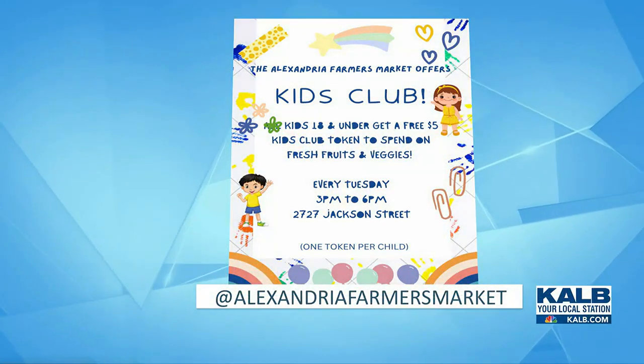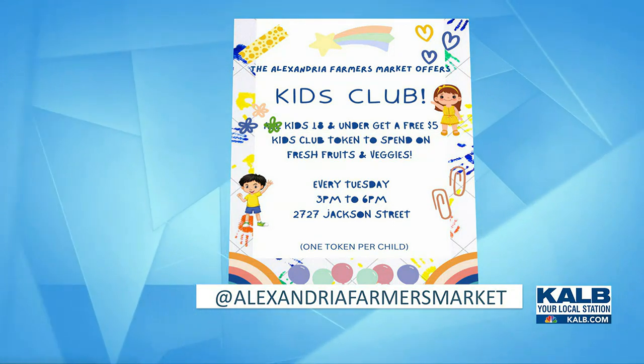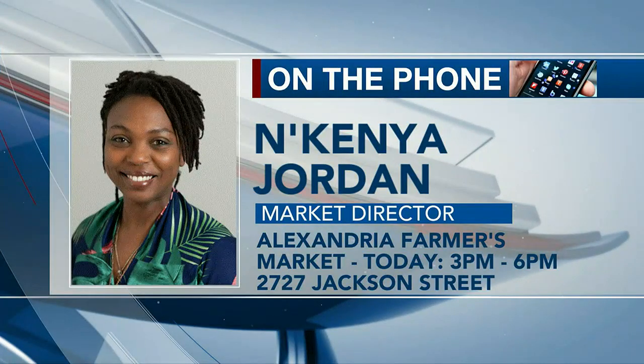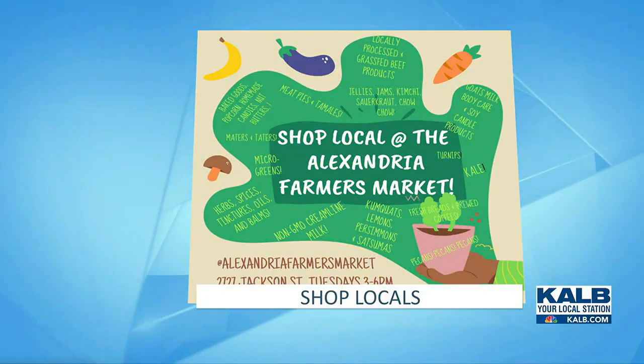This happens every Tuesday. For someone who's maybe never visited the Alexandria Farmer's Market on a Tuesday — what time does it start? We are there every Tuesday, we start at 3 p.m. and go until 6 p.m., three hours of locally grown products and produce. We're at 2727 Jackson Street.